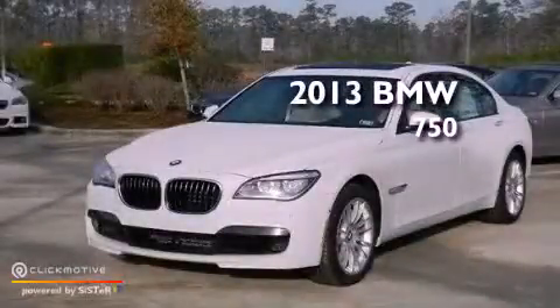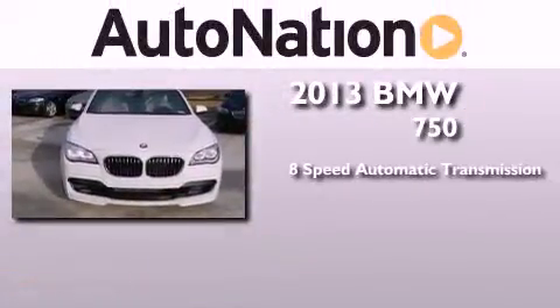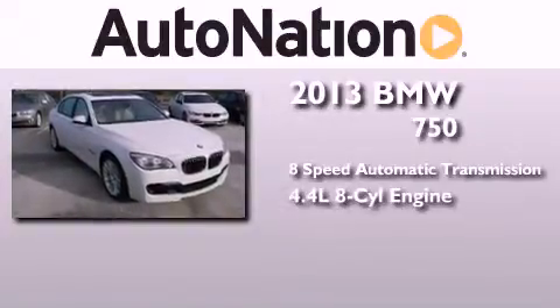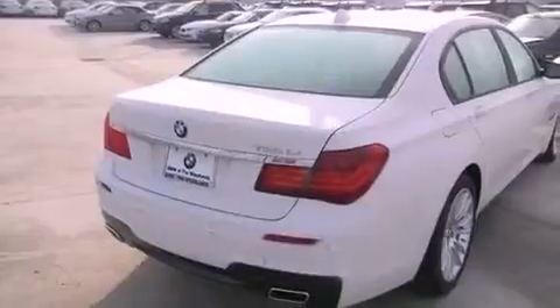This is a brand new 2013 BMW 750. This four-door sedan has an eight-speed automatic transmission and a 4.4-liter V8. Its top features include an air suspension, a turbocharger, and automatic collision notification.